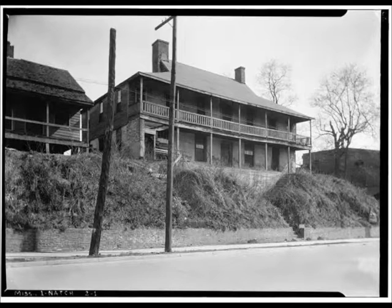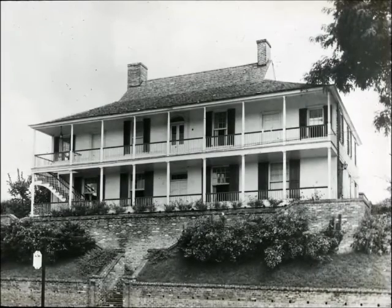The two-story structure, double galleries, and canted roof is located on Ellicott's Hill overlooking the Mississippi River. This site is the same location that was occupied by Andrew Ellicott, the surveyor who set up camp on the hill and raised the American flag for the first time in the Mississippi Territory in 1797.